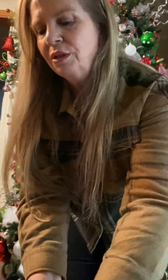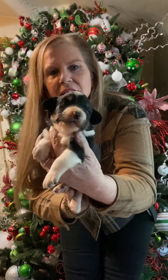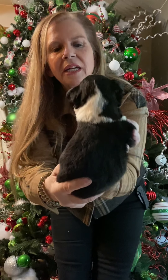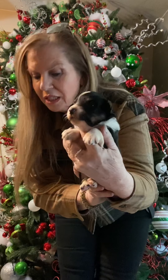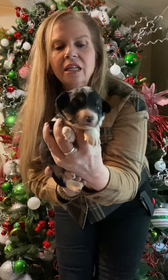Now here's female number three — she's a littler one. I don't know if you can tell, but there's copper coming through in her eyebrows and her cheeks. She's got a nice little white collar, four white socks, and I would consider her one of the smaller ones. She's adorable.